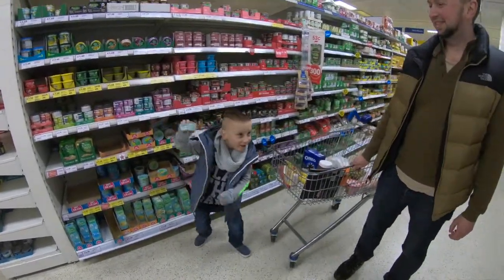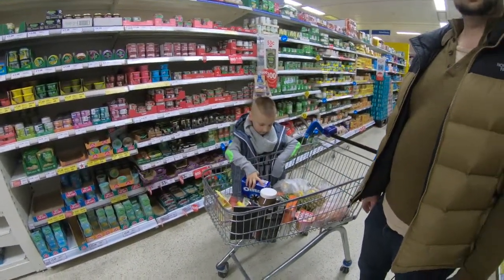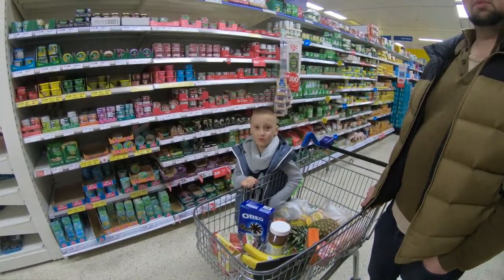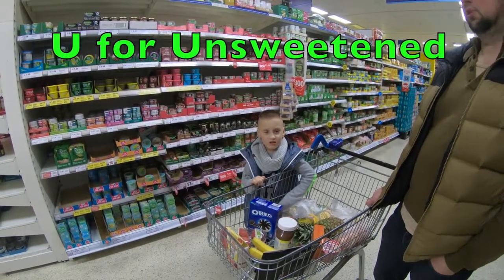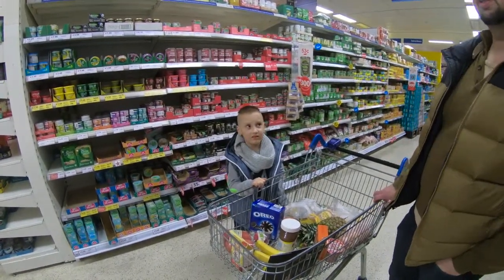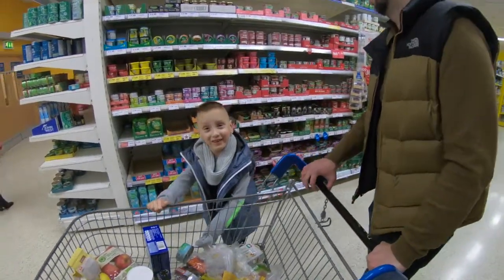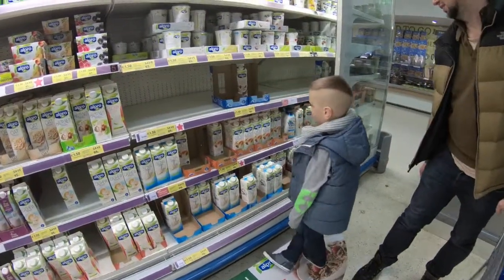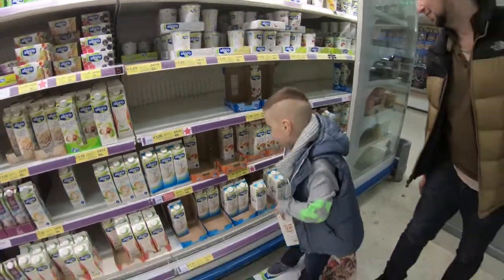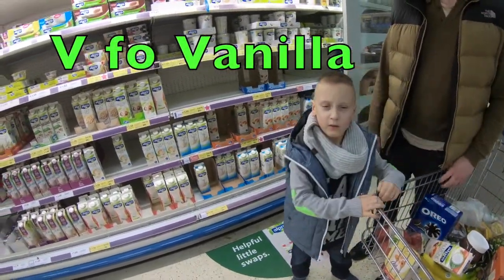We got tuna! So what is next? U — U is a tough one. I think we need to get something unsweetened. Let's go get unsweetened almond milk — for porridge. Okay, let's get unsweetened almond milk. Yay!